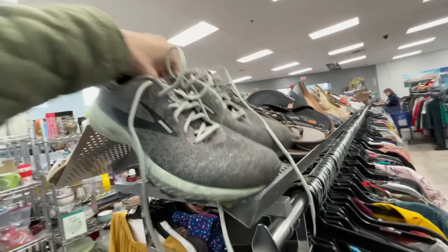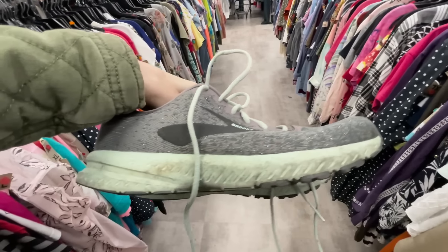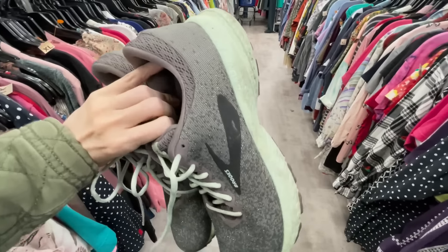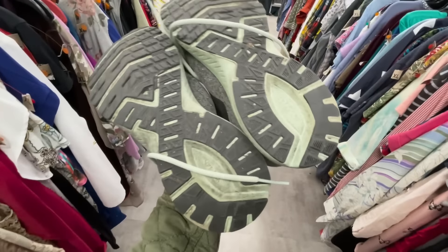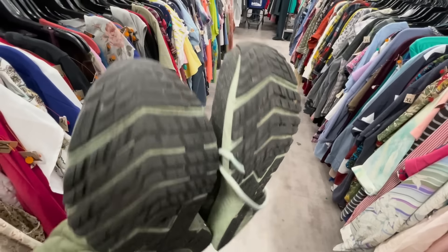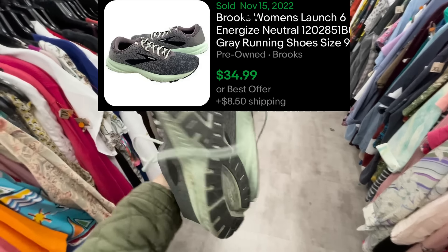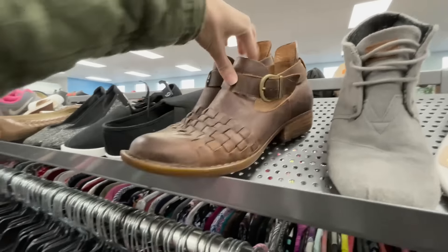These are some pretty nice brick shoes — the color is nice and the bottom just needs a magic erasing. I don't see any damage or stains. With brick shoes, they really have to be a decent color or they don't sell well. These are women's nine and a half, and since they don't have a price tag that means they're 4.99, so I'm taking these.